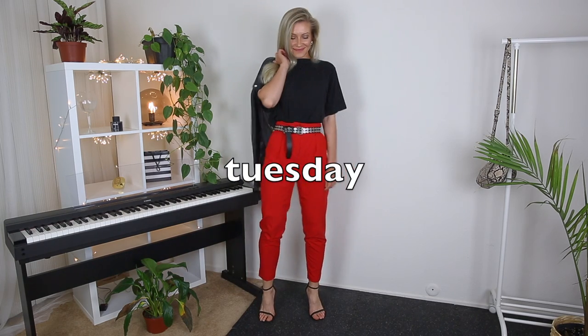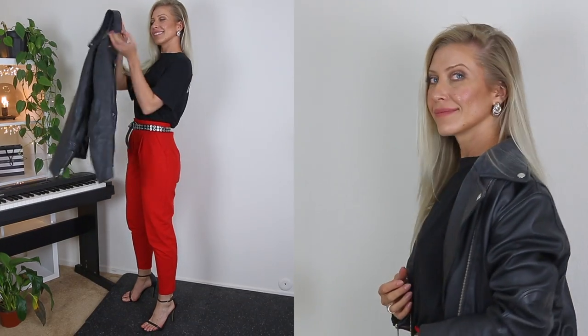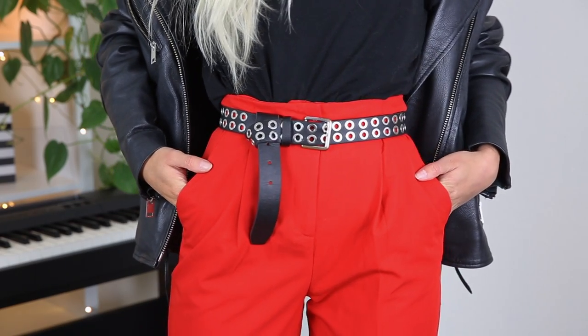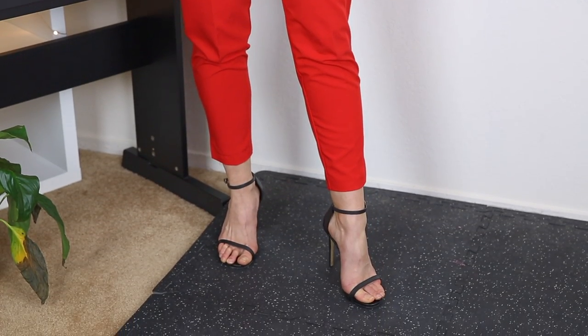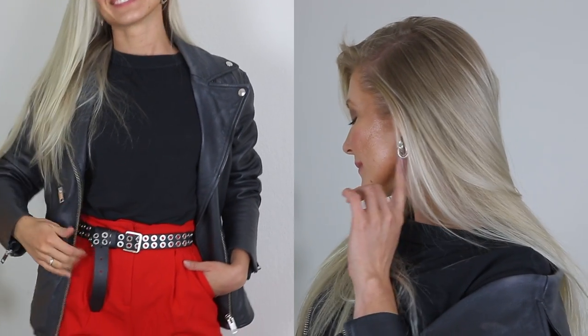If you think total black is too dark and boring, then Tuesday is here to help. Outfit number two is for the brave lady — I went for a bright splash of color. I'm wearing a plain black t-shirt worn backwards so there's no print on the front, paired with red high-waisted pants. To complete the look I wear the same strappy heels and belt with silver details to match the silver jacket hardware and my silver knot earrings. Red is pretty aggressive here, and the pants are definitely the statement piece.